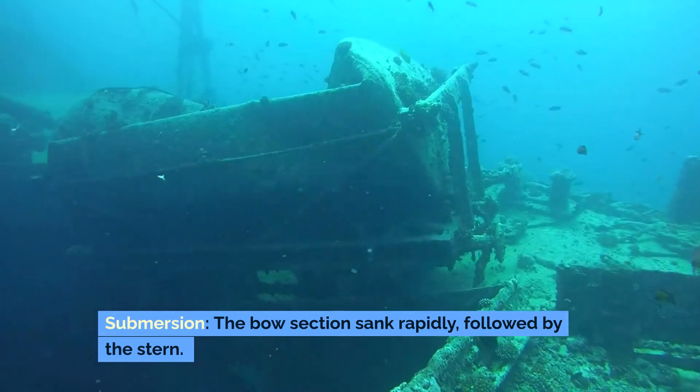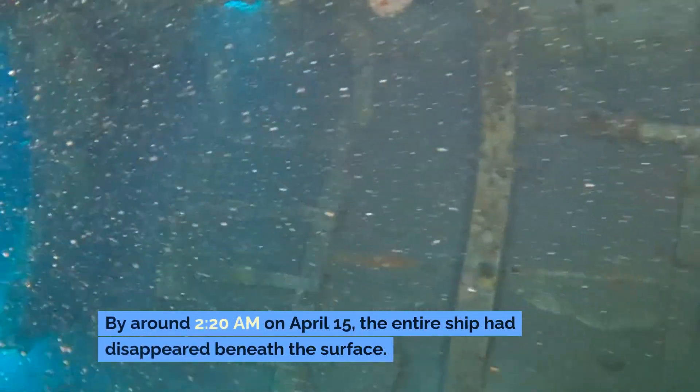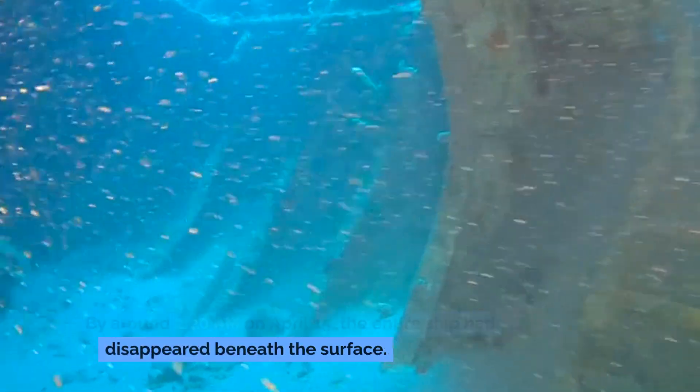Submersion: The bow section sank rapidly, followed by the stern. By around 2:20 AM on April 15th, the entire ship had disappeared beneath the surface.